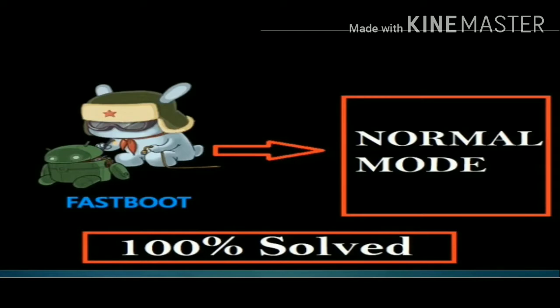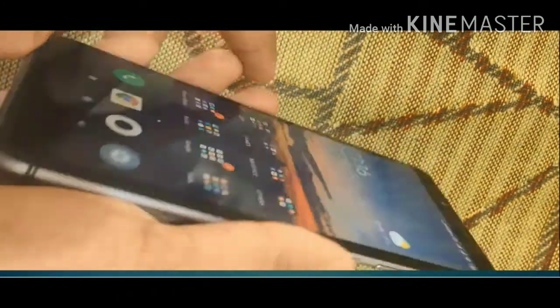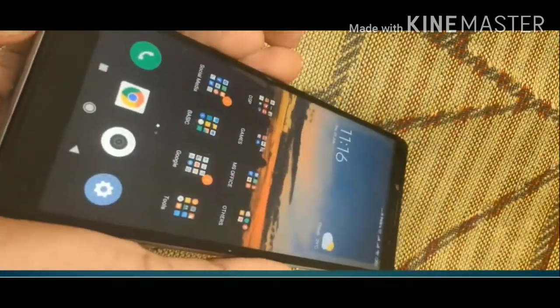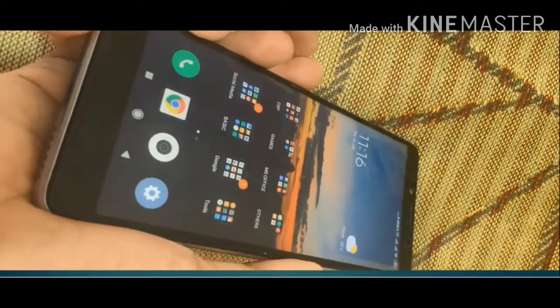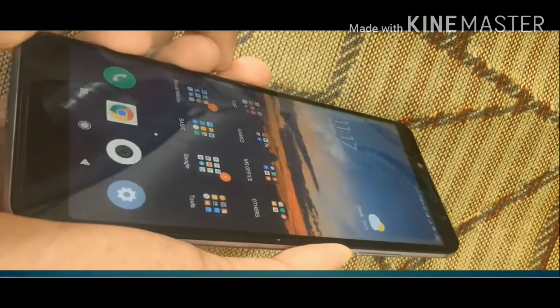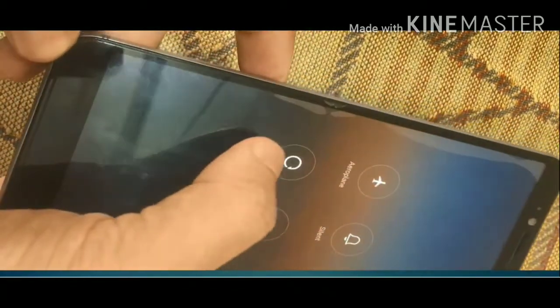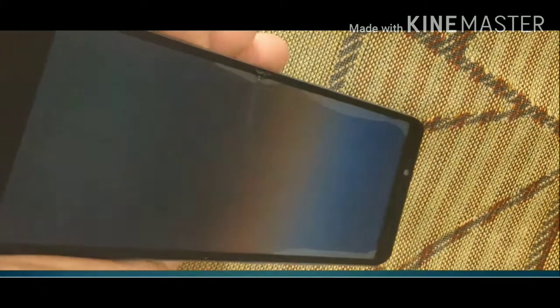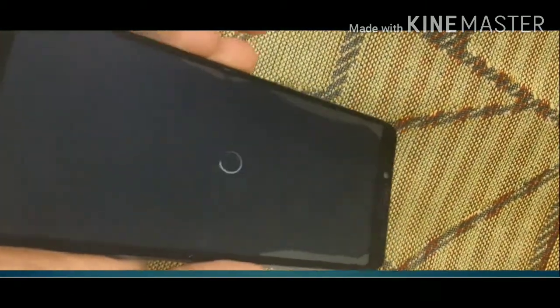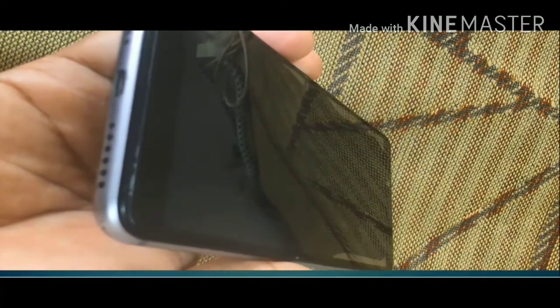I will show you a demo, so keep eyes on the screen. The phone you are seeing on the screen is the Redmi S2, which has a similar kind of problem. Let's reboot the phone. If you press your power button for a while, you will see a few options on the screen — just tap on the reboot option. Let's see what is going to appear on the screen.